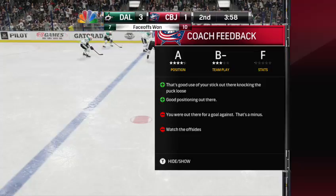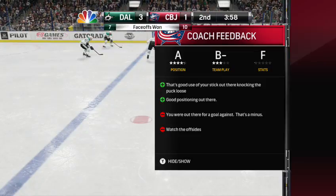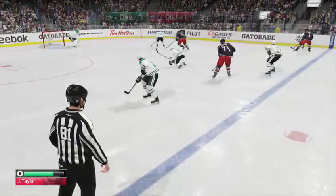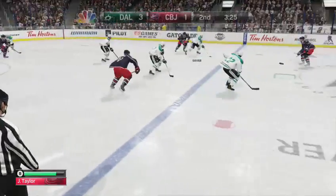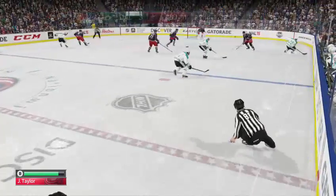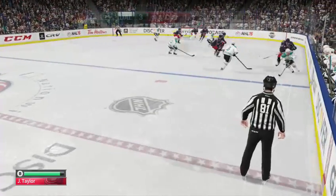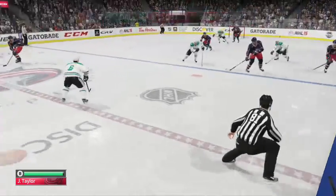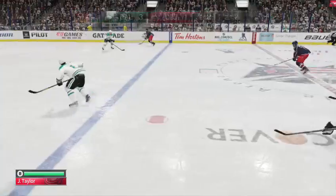The Stars just added some insurance to make this a two-goal lead. Number 91, Scott Hartnell, a five-minute major. Dallas penalty for number four, Brendan Dillon. Time of the penalty: 16 minutes, two seconds. Back in his defensive end to get it, to Prout. Splendid pass through center to Horton.